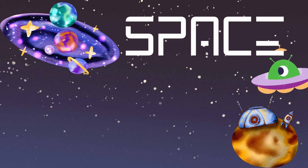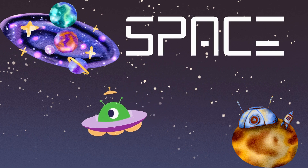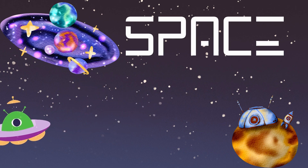Hey there, future space explorers! Get ready for a cosmic adventure through the amazing wonders of outer space. From twinkling stars to zooming rockets, buckle up for a journey beyond the stars.